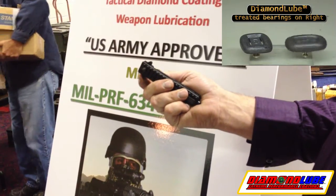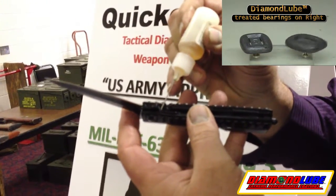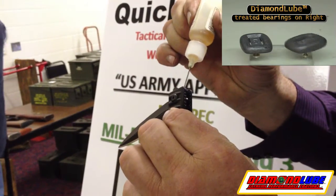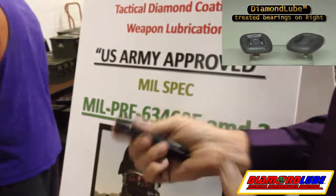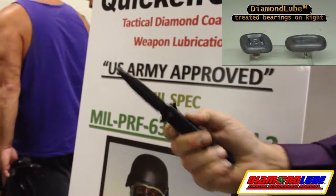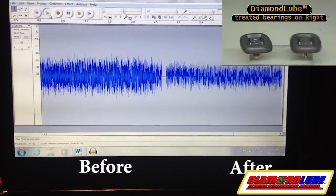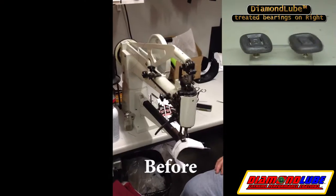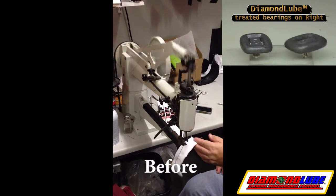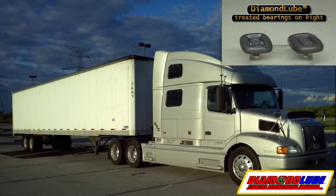Assisted opener before treatment. Graco truck number 107 before treatment and after half an hour. Rob Blum Semi got a 35% gain in MPG.